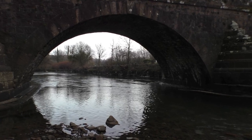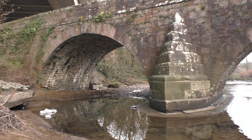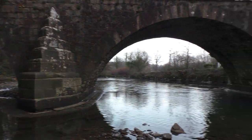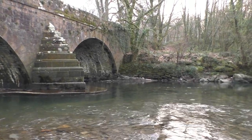Here we've got a little video clip through the centre arch, and the arch on the left. The water looks down a little bit low considering it's January.